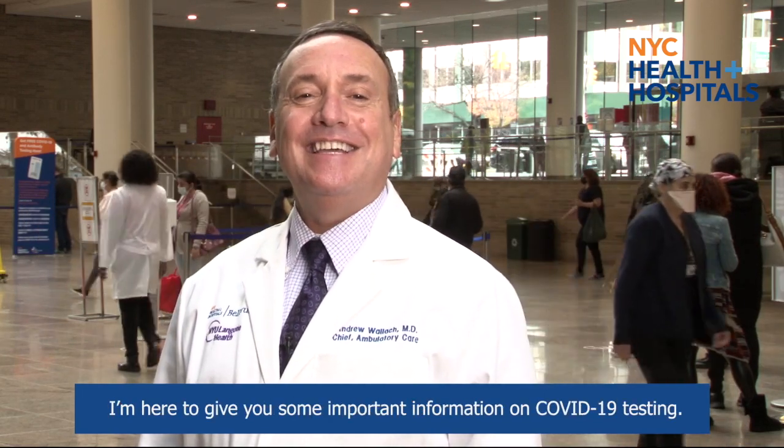Hi, I'm Dr. Andrew Wallach, Chief Medical Officer of Ambulatory Care. I'm here to give you some important information on COVID-19 testing.